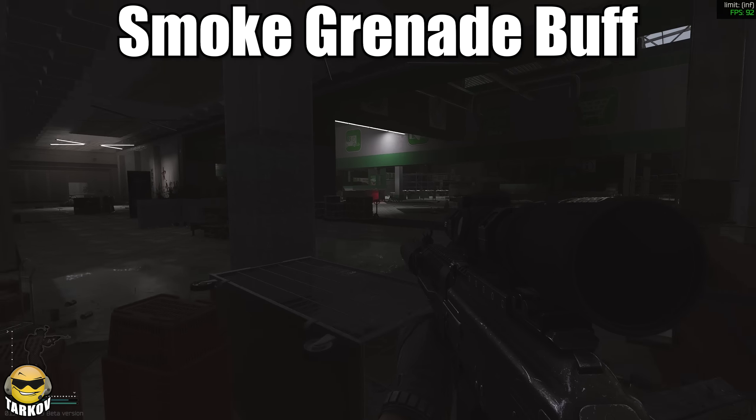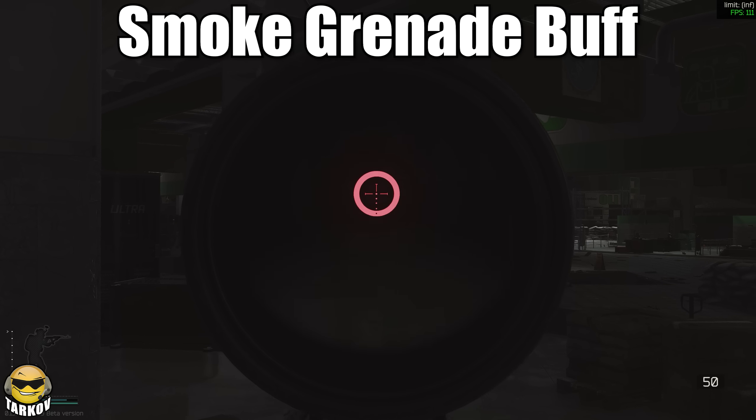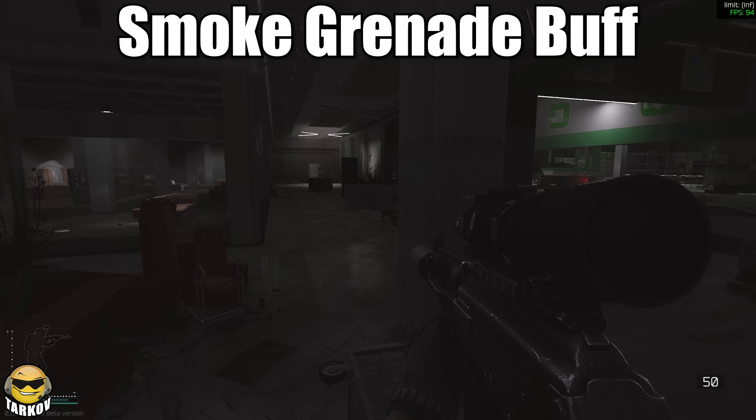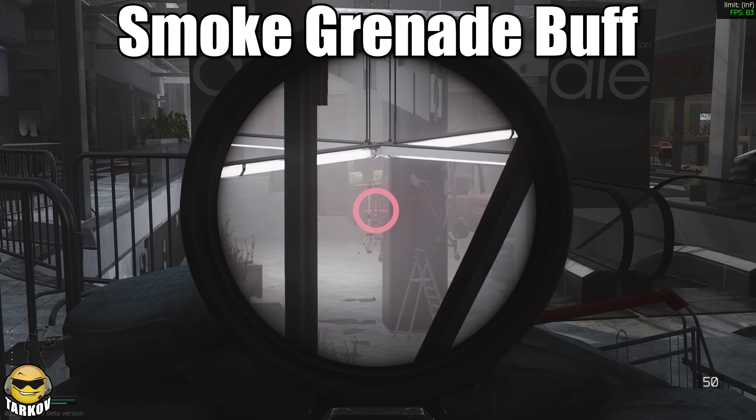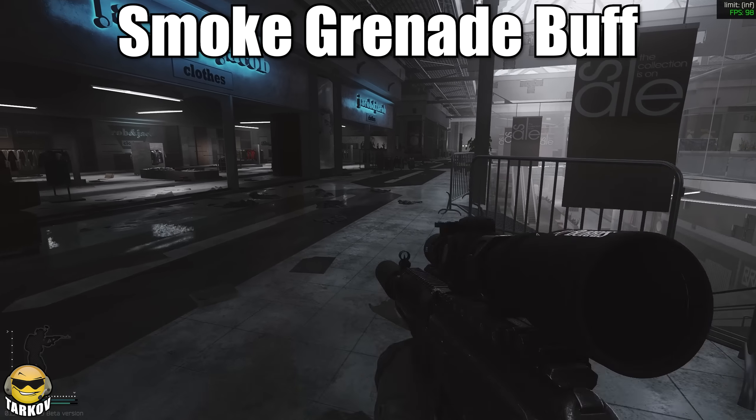Smoke grenades now plume much bigger and spread faster, so try those out. Any of you guys that have played Arma before know how useful those can be. They kind of sucked in Tarkov, and sometimes if you used a lot they would be useful, and now they might be more useful, so check them out.